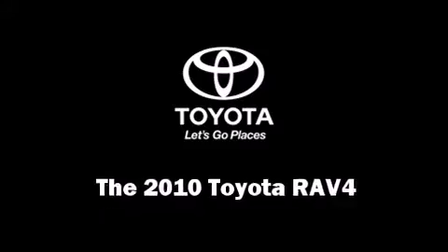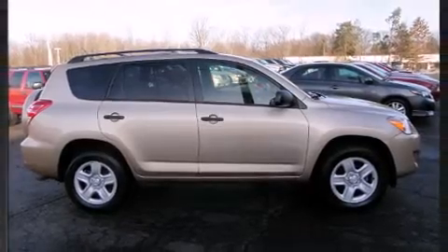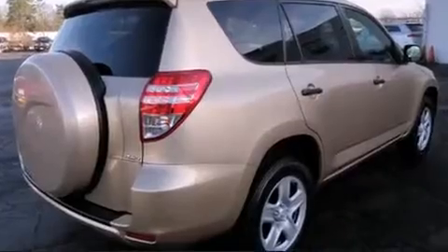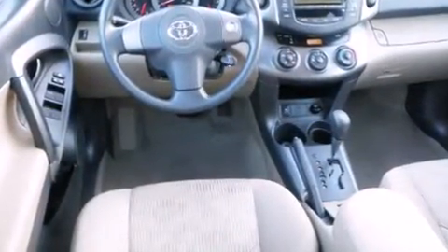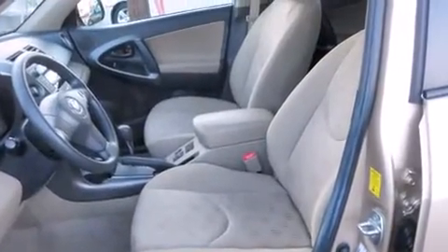Here's a great deal on a 2010 Toyota RAV4 with just over 35,000 miles on the odometer. This four-door sport utility vehicle prioritizes comfort, safety, and convenience. It features an automatic transmission, four-wheel drive, and a 2.5-liter four-cylinder engine.